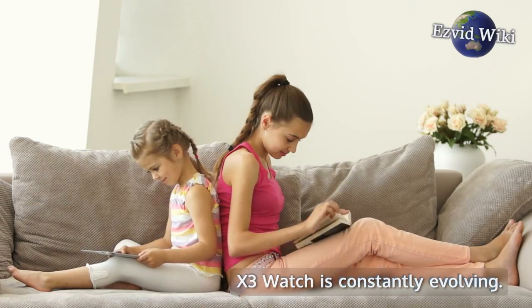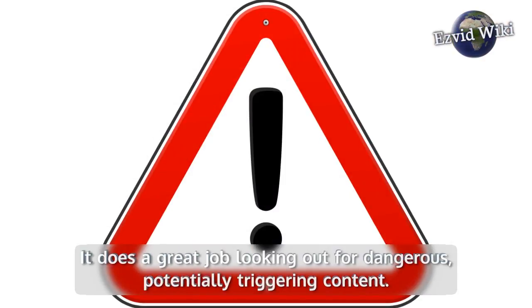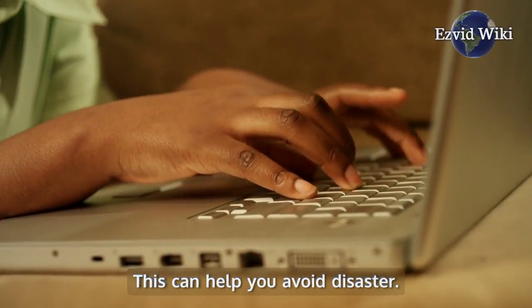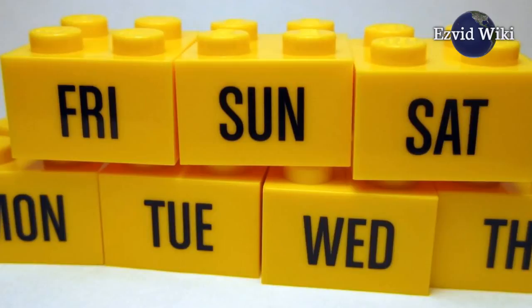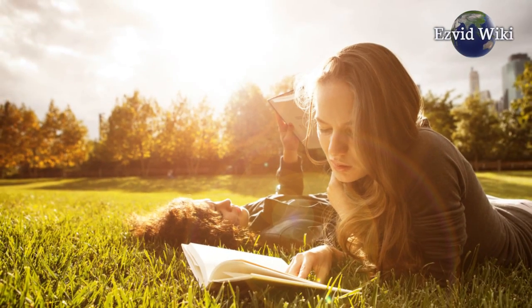X3 Watch is constantly evolving. The system pays attention to your usage and does a great job looking out for dangerous, potentially triggering content. This can help you avoid disaster. Having only a single profile for an entire week of family internet usage can make for some long, confusing reports. Since these reports only show questionable activity, they'll get easier to read as your behavior improves.